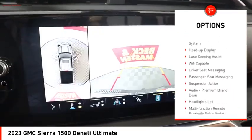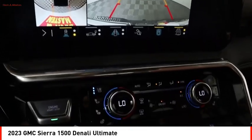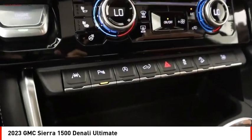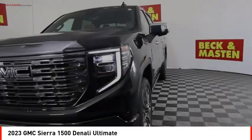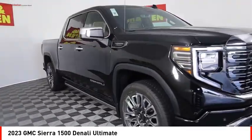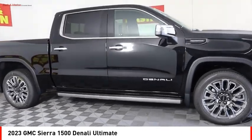Remote engine start, cargo bed light LED, active grille shutters, traction control, stability control, and front suspension type strut. If you like it online, you'll love it in your driveway — take it for a spin today.